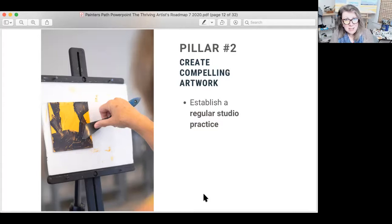Does establishing a regular studio practice mean you need to make a painting a day? Absolutely not. But it does mean that you need to think about painting. Maybe work in your sketchbook, maybe jot a doodle or an idea that's in the back of your head onto a napkin. All of those things lead towards your regular studio practice.